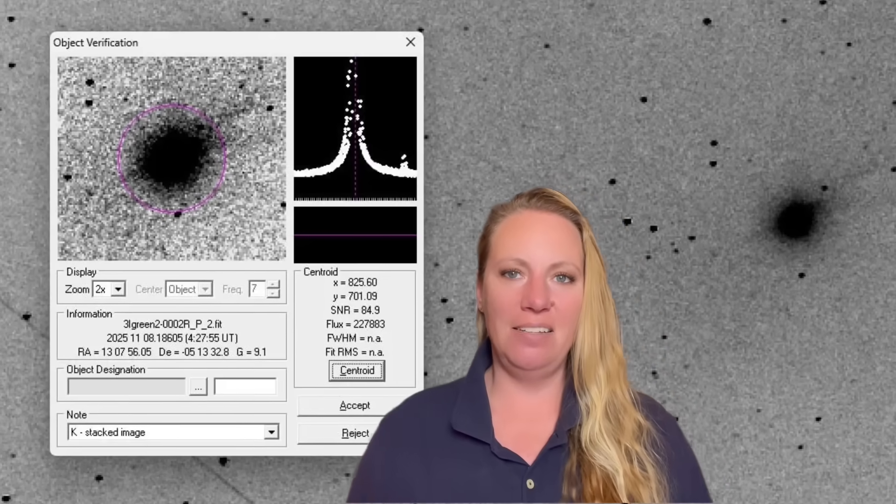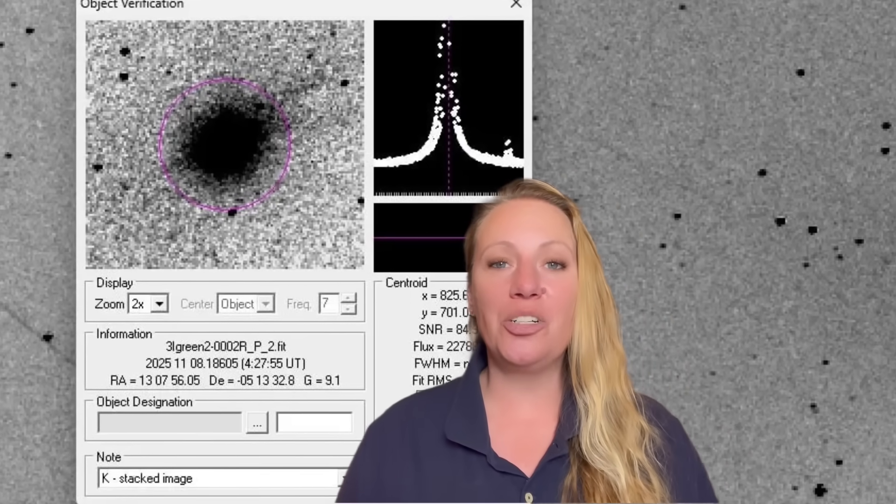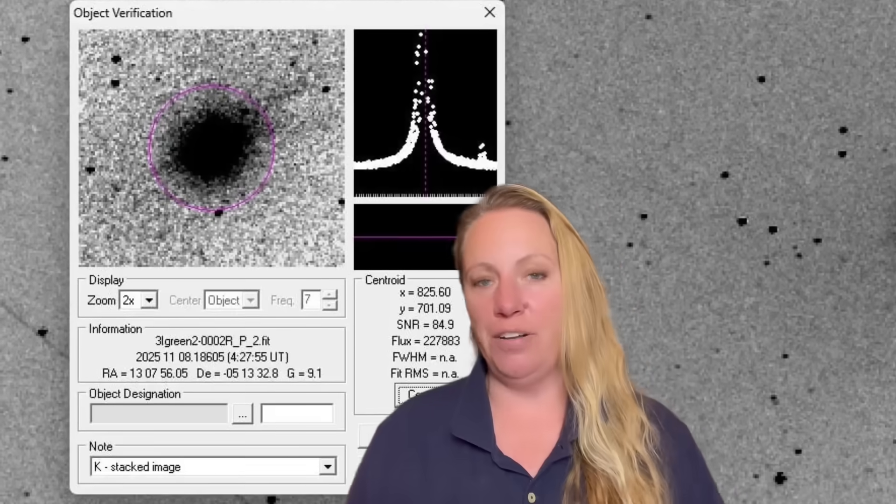The question is whether this network of jets from 3i Atlas is simply ice pockets on a comet, or thrusters from a spacecraft. We have many jets in many directions — not just a standard tail streaming behind the comet. Some jets are sunward, pointing towards the sun, very unusual for a typical comet tail. If artificial, directed jets could explain the acceleration with far less mass.